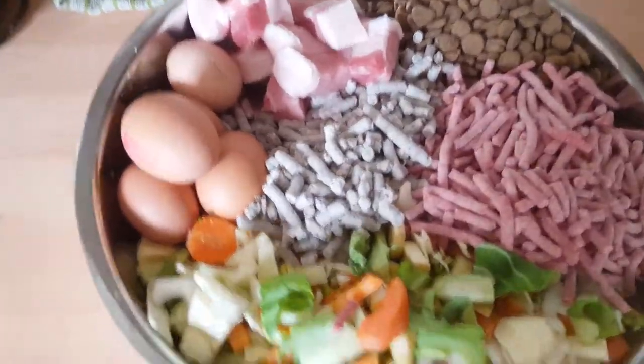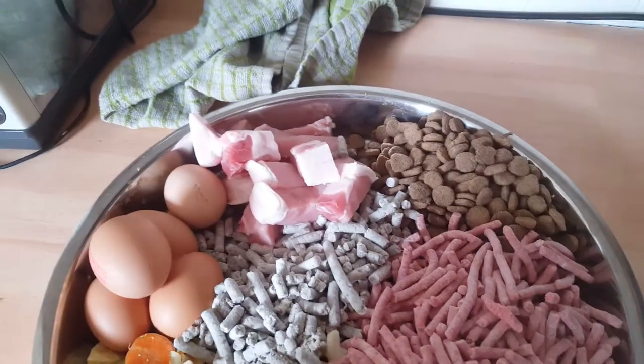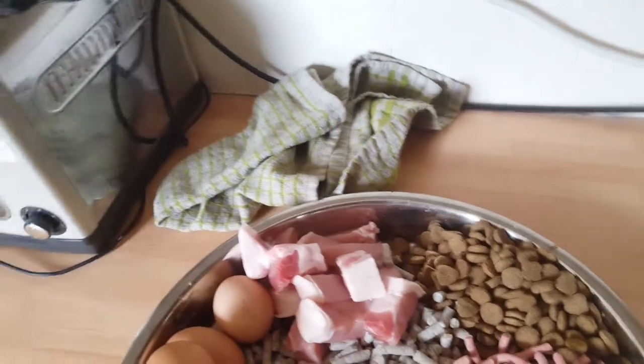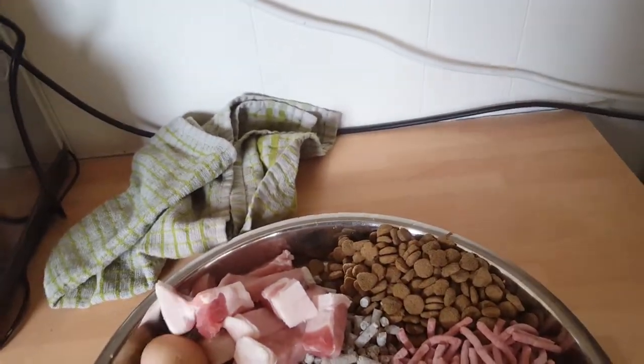Just a little video of what I feed the mutts. Vegetables: carrots, cauliflower greens, cabbage, parsnip, sweet potato, cauliflower, broccoli — yeah, I think that's it.